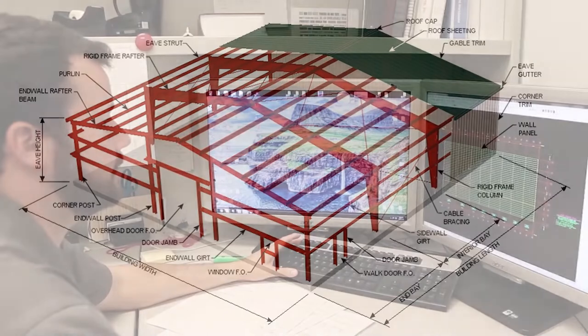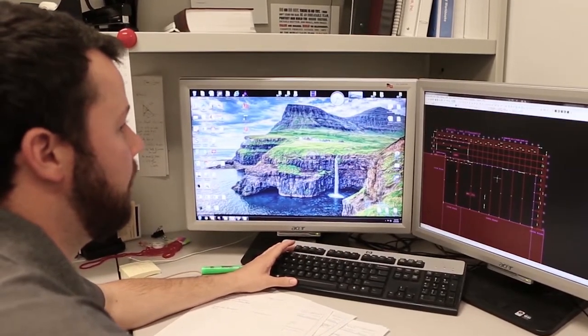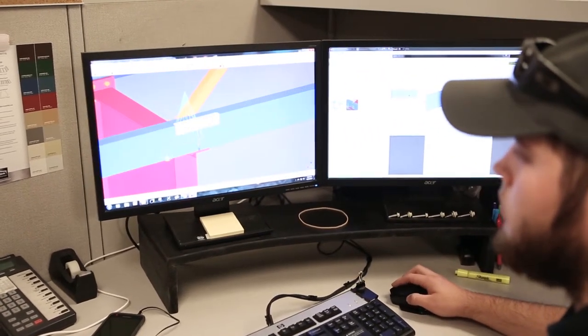Additional basic elements include cladding and bracing. Metal building systems rely on computer-aided engineering and drafting technology to create buildings that align with each customer's exact needs.